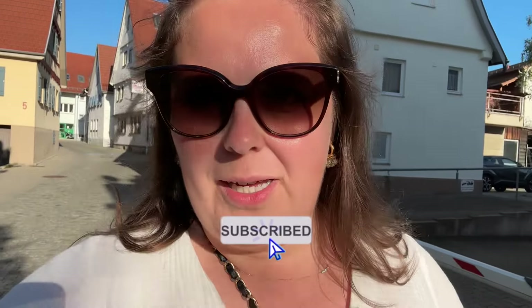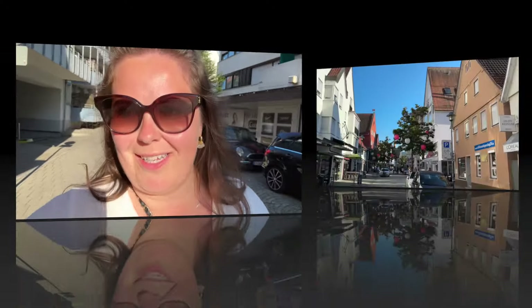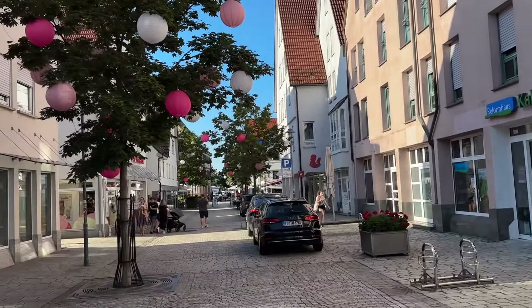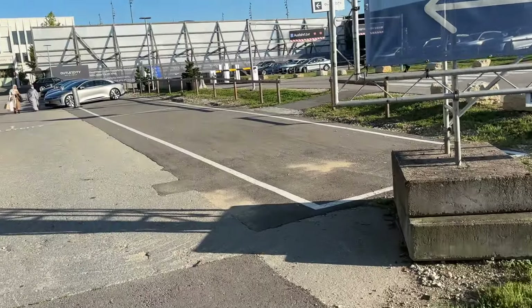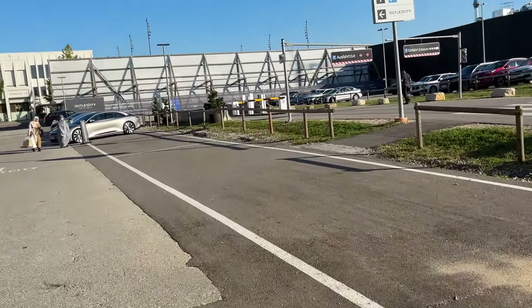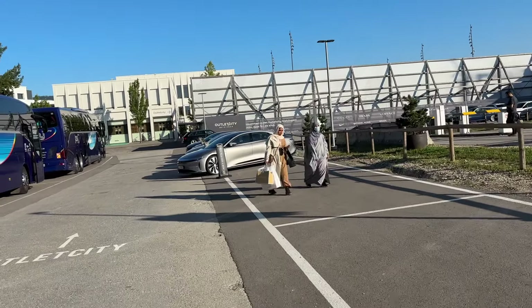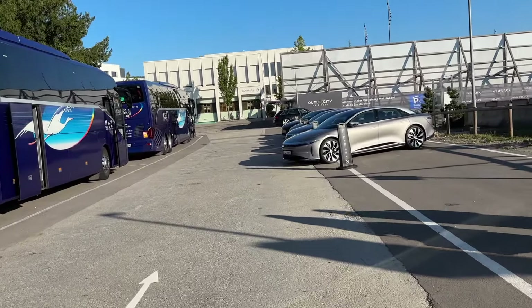This vlog is going to be filmed in two parts. First, whatever I have time to film today because the outlet closes in a bit over an hour, and then tomorrow morning I will continue. The reason for this is that we're on a road trip in Europe. Our accommodation was super close to the outlet, maybe like a five-minute walk, which was the purpose so we could visit on both days. We actually left our car at our accommodation because I think parking here maybe costs something.